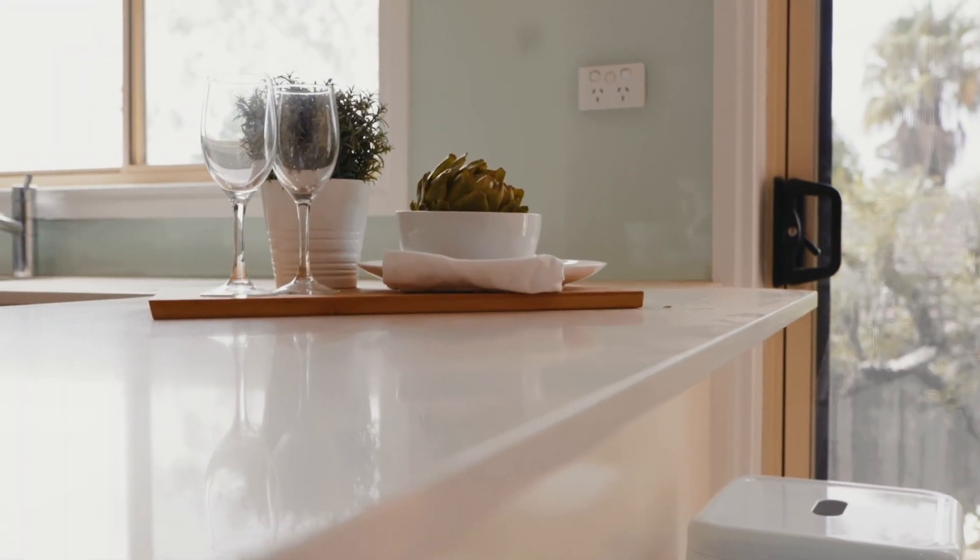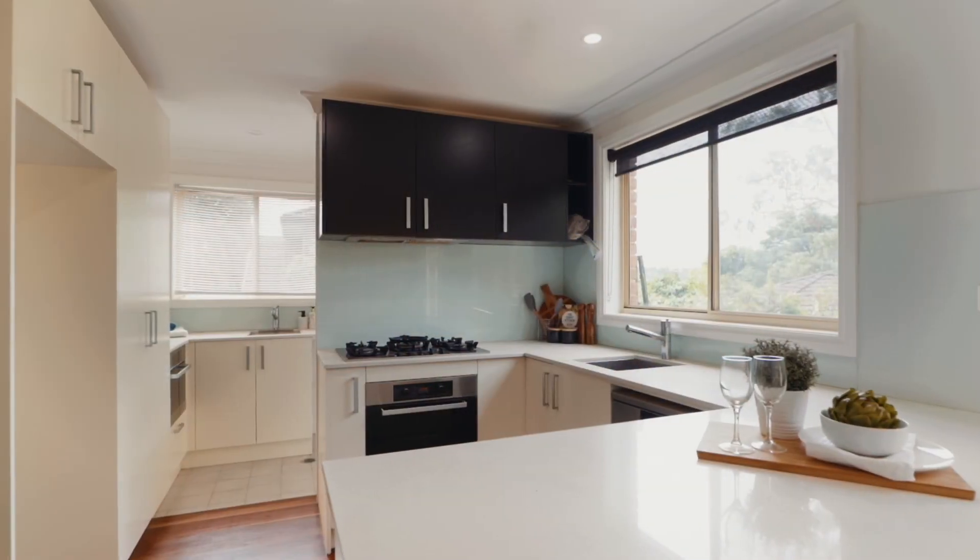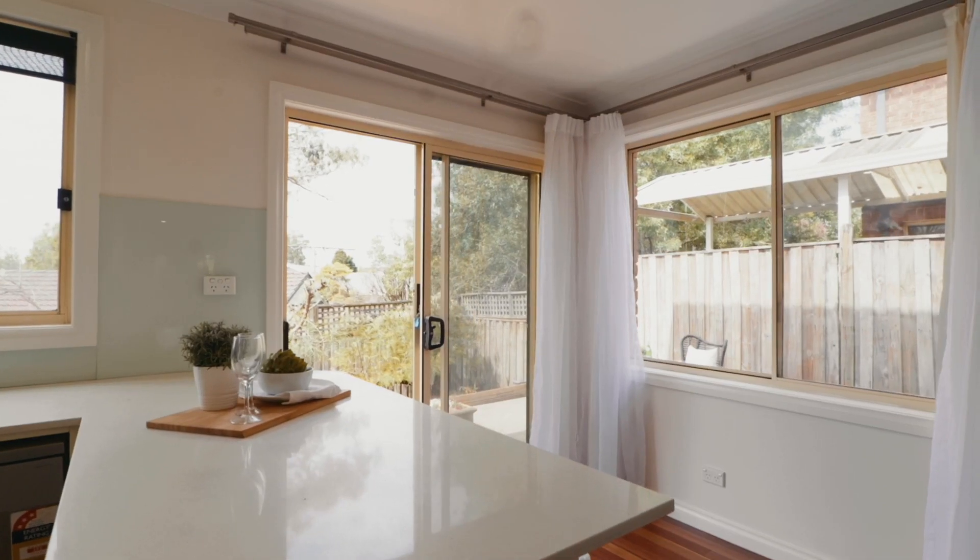The kitchen caters to indoor and outdoor entertaining thanks to its striking design that is positioned to enjoy the wraparound yard.